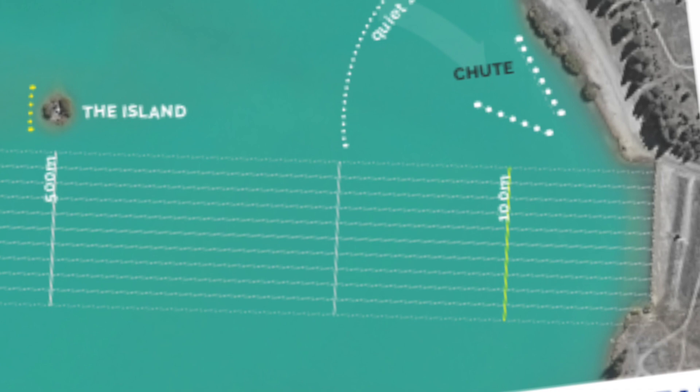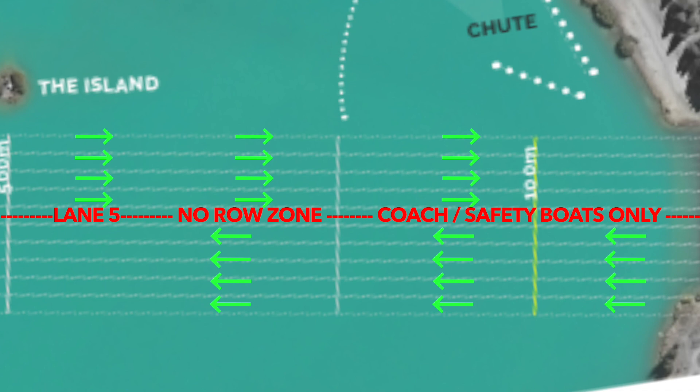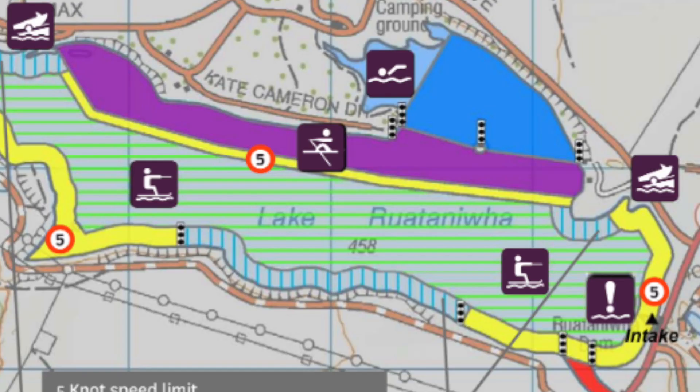Training on the Rui Taniwha — the course. On lanes 0 to 4, traffic flows towards the start line. Lane 5 is a no-row zone and can only be used by coach and safety boats, while on lanes 6 to 10 traffic flows towards the finish line.